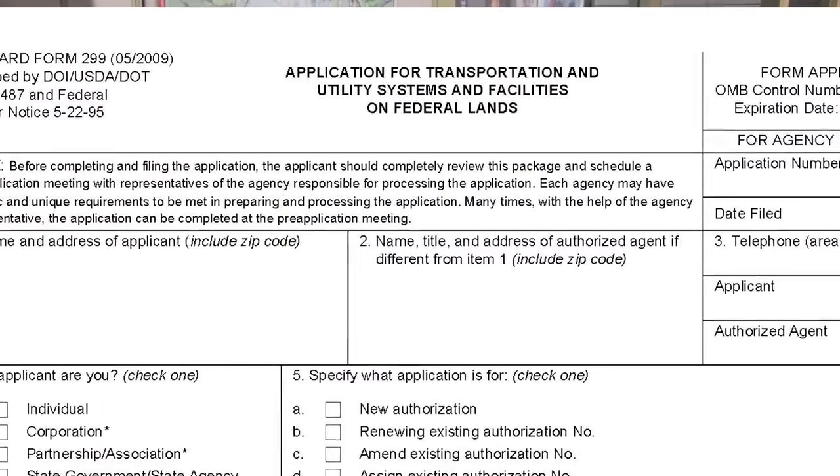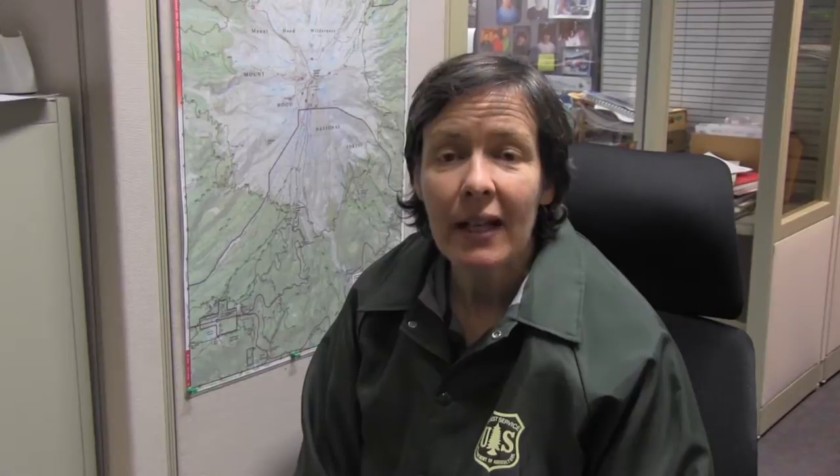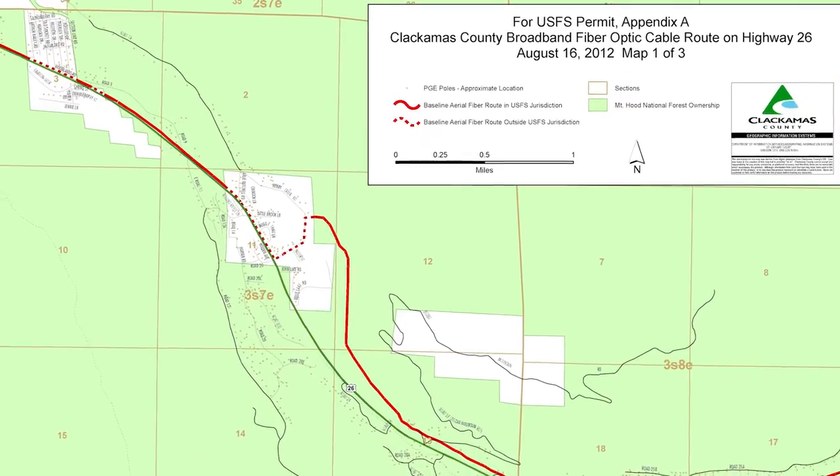A few things to think about when putting your proposal together — we want you to have success, so a key thing is make sure you use the right form. Most prospective permit holders are going to fill out the SF-299 and be using the Mount Hood supplement that helps them get all the specifics that we need on this forest. But be sure and check the website — there's a chart that shows which form you use for which kind of proposal you have. And make sure it's complete. That includes a map that is really crystal clear and can be photocopied and reproduced easily. Ideally, you'd be able to submit it to us electronically.